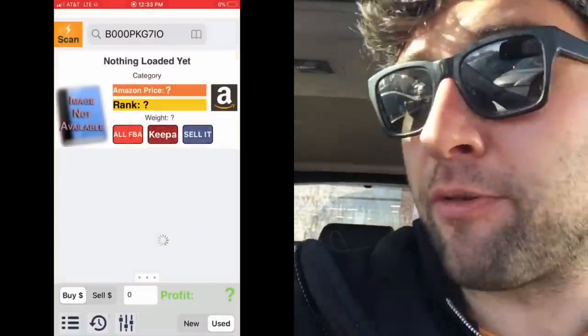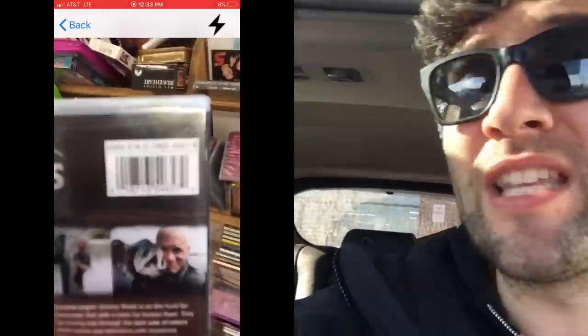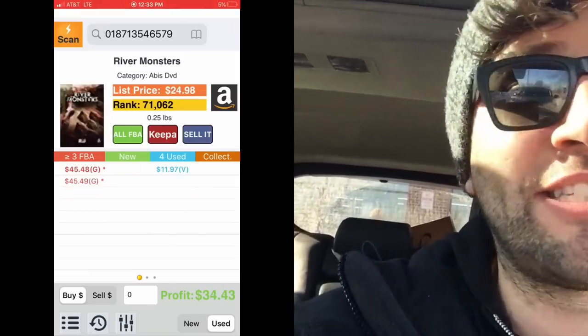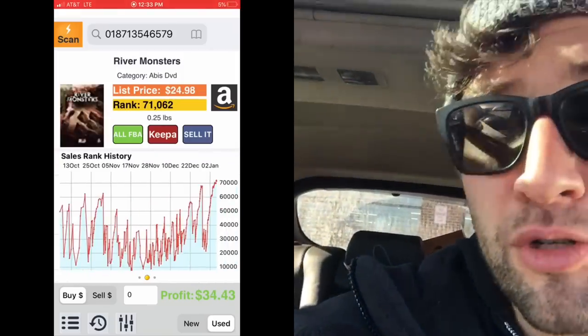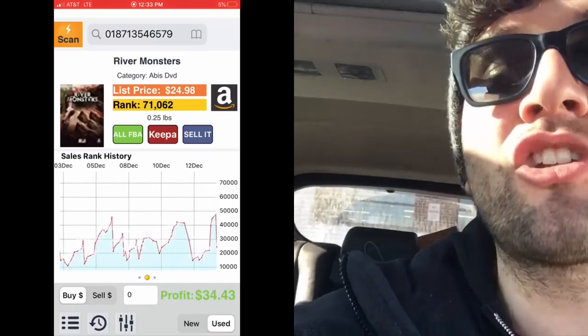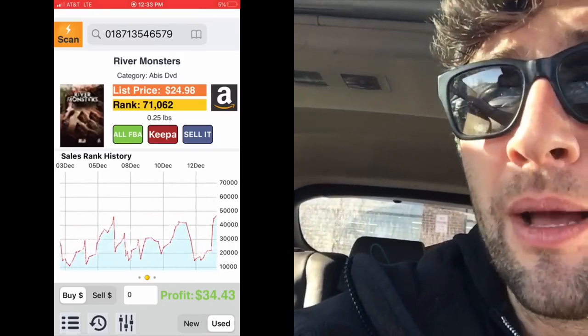I bet you want to know how I scan for DVDs - it's really easy. I'm going to show you on the side screen while I ask you to please subscribe to the channel, comment, give it a thumbs up. Doing resale is so easy - all you're doing is scanning barcodes and then selling and prepping them. There's more to it: there's ungating, there's understanding sales rank, and my channel will explain all of that to you. Subscribe, and I'll post a video on the app too.